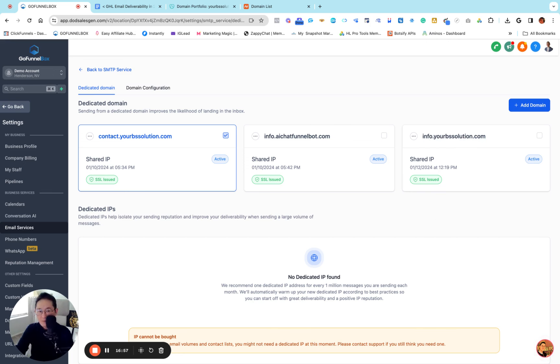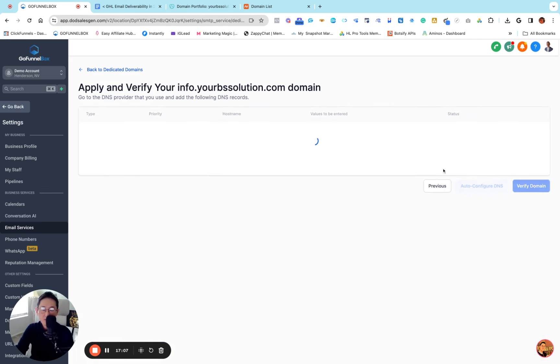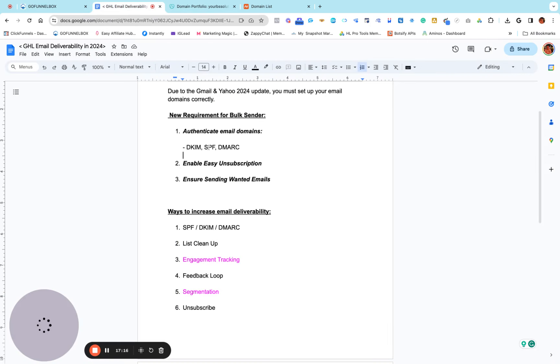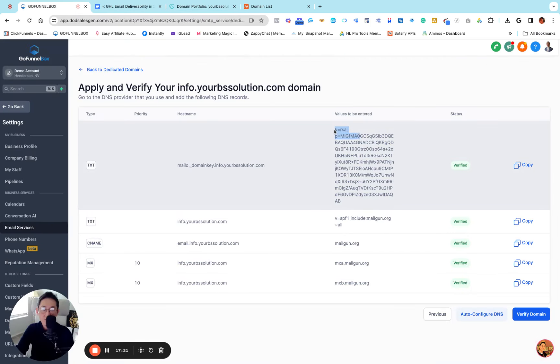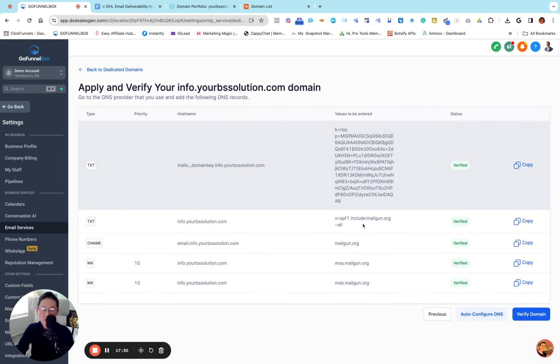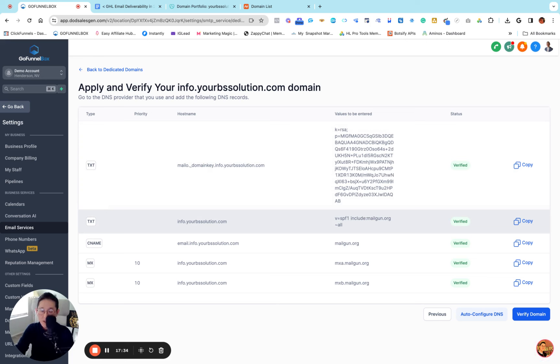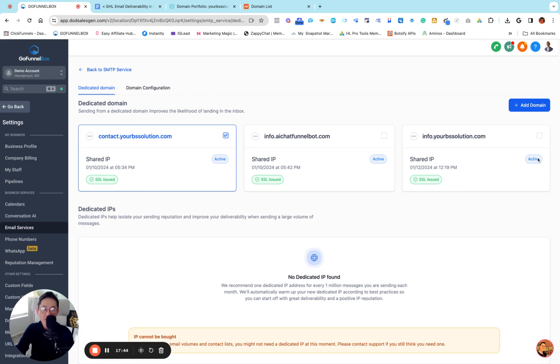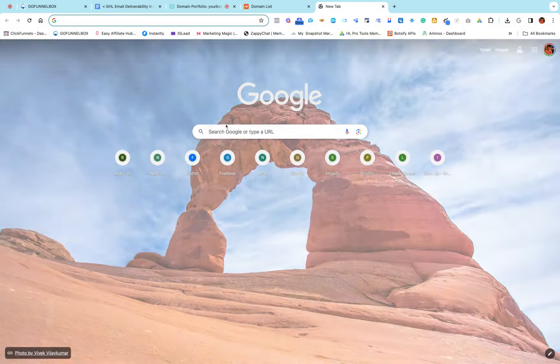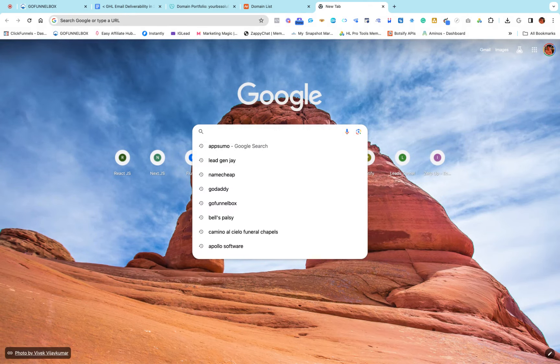Now here's the thing — just doing this alone sets up your dedicated domain for email services. But how about DMARC? If we go back to this domain, SPF is the second TXT record we created. DKIM is the first long TXT record. So you've already set up DKIM and SPF when creating your dedicated domain. The problem is DMARC is not there — we have to do it manually. Even though everything says active and verified, it's not complete — there's one thing missing which is DMARC.